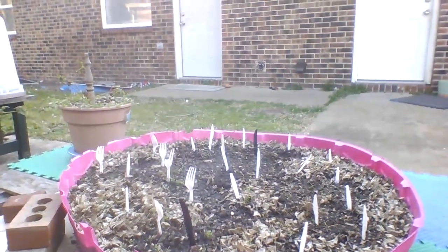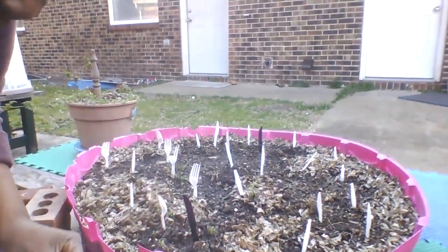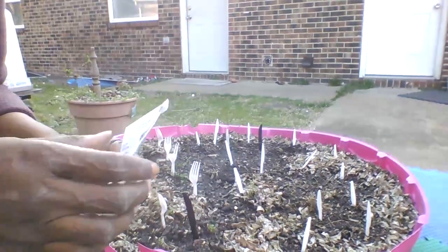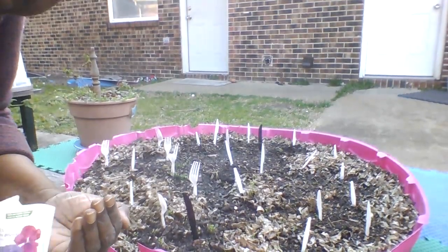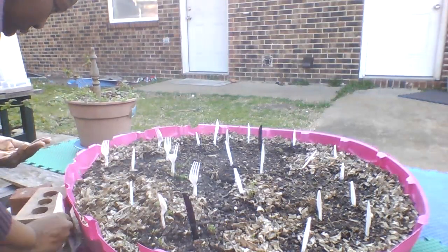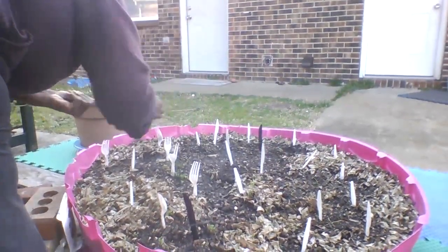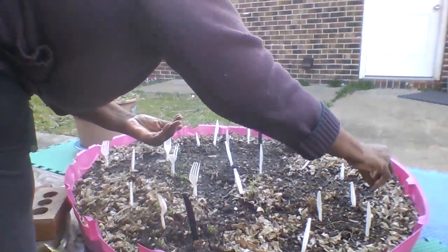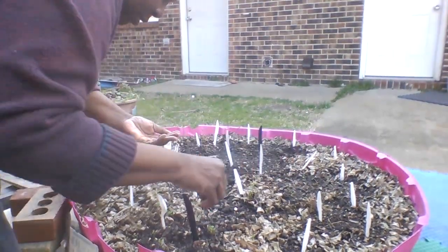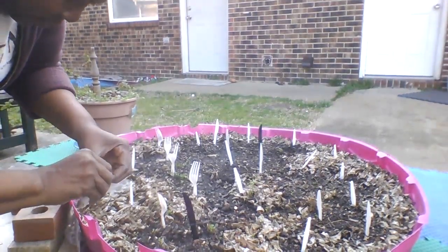We're back here in the raised bed. I have planted winter spinach, and pansies are supposed to be a good companion plant. Pansies are also edible flowers. So we'll just broadcast a few — it's windy out here — pansy seeds.